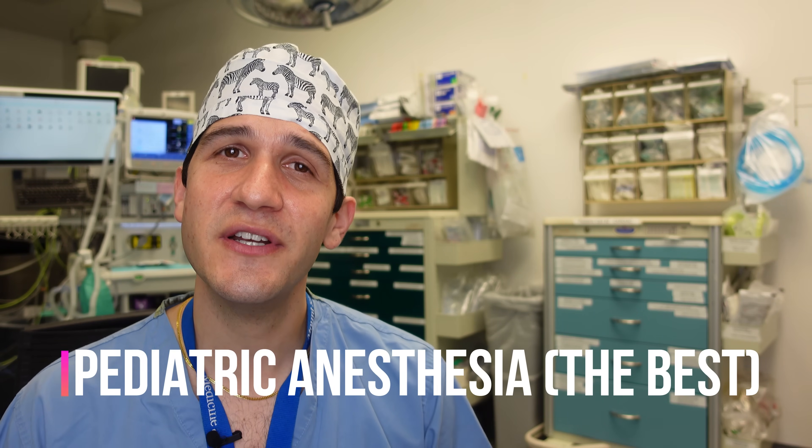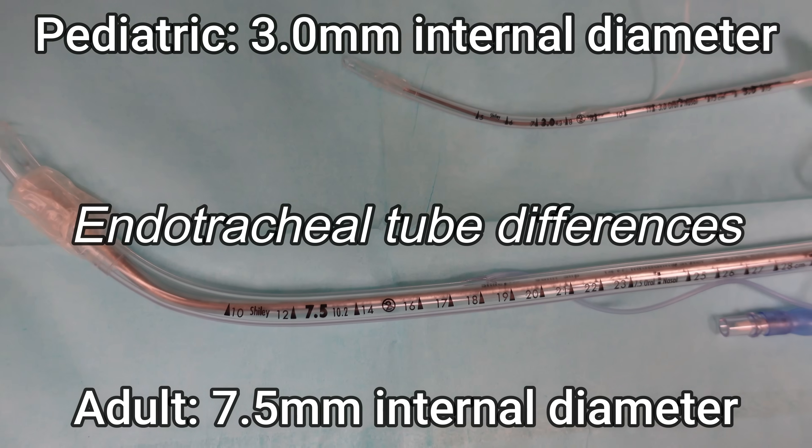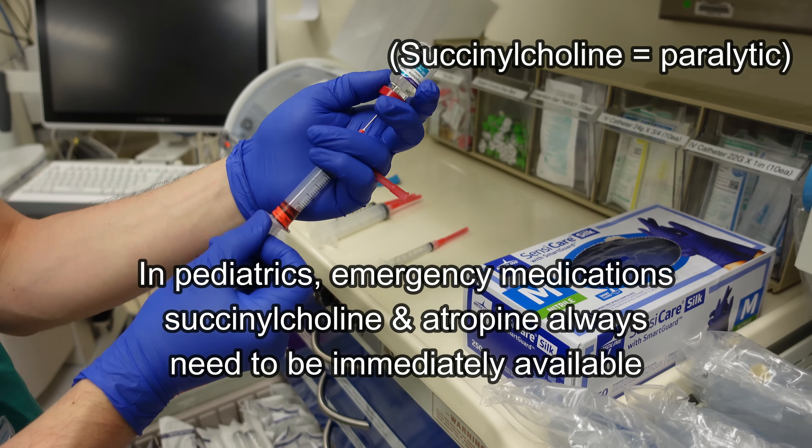Next up is a subspecialty that's very near and dear to my heart, as well as the application deadline for fellowship — pediatric anesthesia. The best way to summarize it is with the old expression that kids aren't just small adults. Pediatric patients have very unique anatomy and physiology, which makes caring for them pretty different from taking care of adult patients. There's even a whole array of pediatric equipment that necessitates its own cart. When problems do arise, they tend to arise very quickly because pediatric patients have a much lower functional reserve than adults. It's not uncommon for hospitals to have board-certified pediatric anesthesiologists for very young patients or those undergoing particularly complex surgeries.